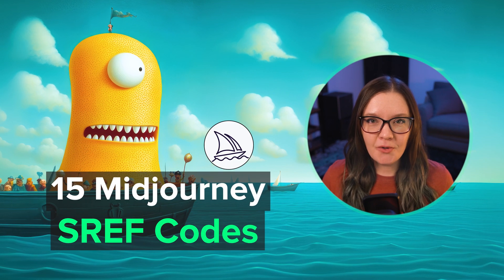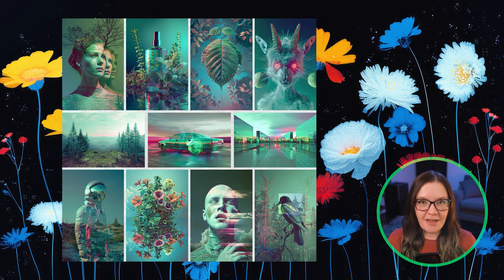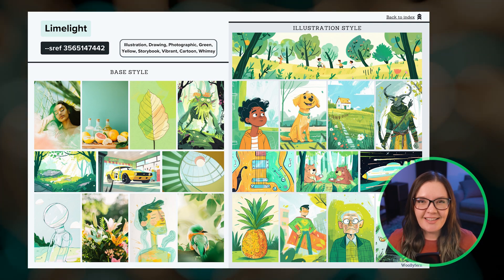Today I've got 15 SREF codes that you can use in your Midjourney prompts. It's been a while since I did one of these videos. SREF is my favorite Midjourney feature and all of these codes are from my SREF collection, which I'll link down below. Alright, let's get started.